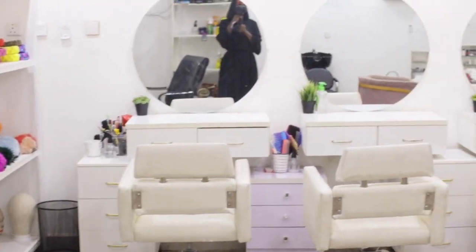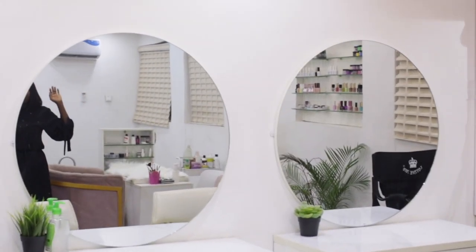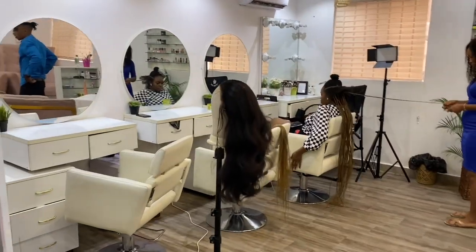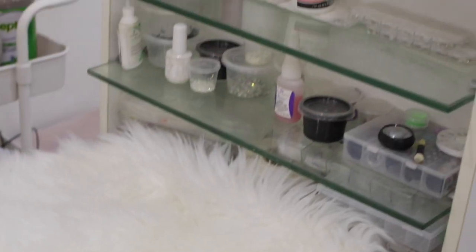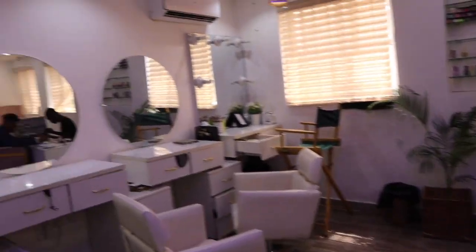For the salon station, we have three mirrors for styling, one mirror for the makeup artist, and this is where we get all our frontal installation and braiding done. On the right-hand side you see our nail technician table — we have one nail technician space. During the renovation we actually added another nail technician station, but that is in our new salon.